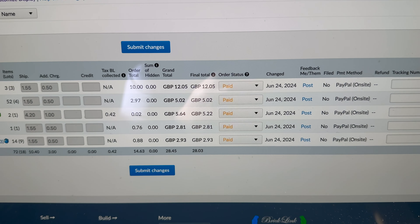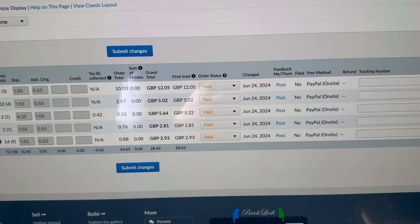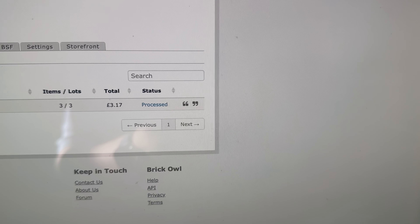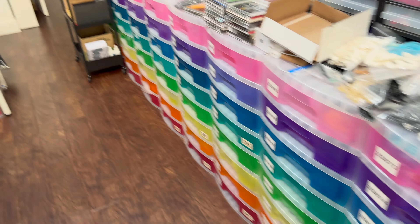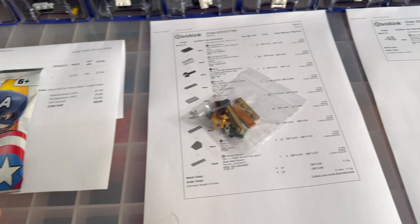In terms of orders today, it's really quiet again: five orders on Bricklink for just 18 items and 72 lots, then on Brickowl one single order, and similarly on eBay one order as well. I've got them picked so I may as well show you. On eBay we've got a Captain America foil bag going out for £8.99.